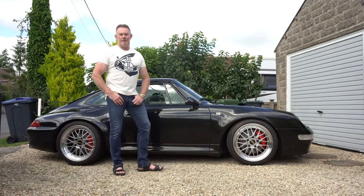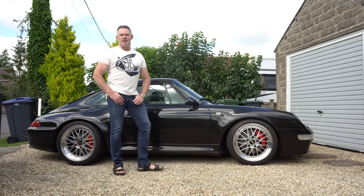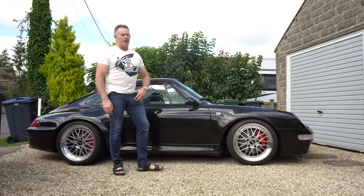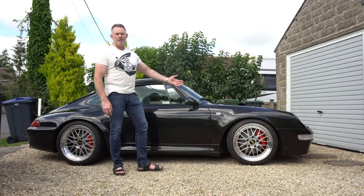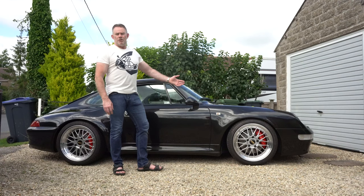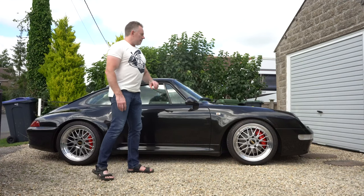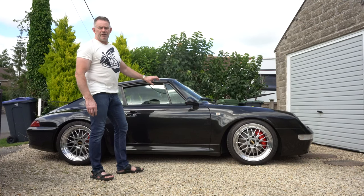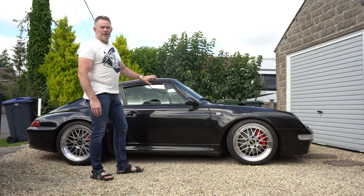Hey guys and welcome back to Rich Reviews and welcome to the sixth in the series documenting my ownership of my 1997 Porsche 911 Type 993 Carrera S. Today we're going to talk about the interior, the different quirks of the interior for the 993, and the changes and modifications that I've made to bring it to the standard that it is now.